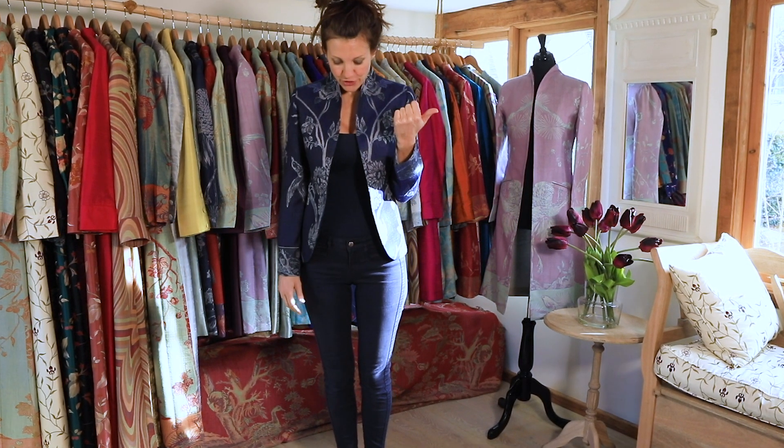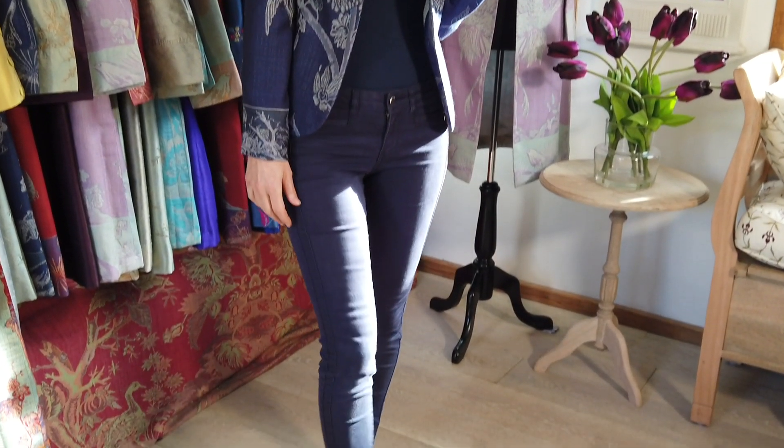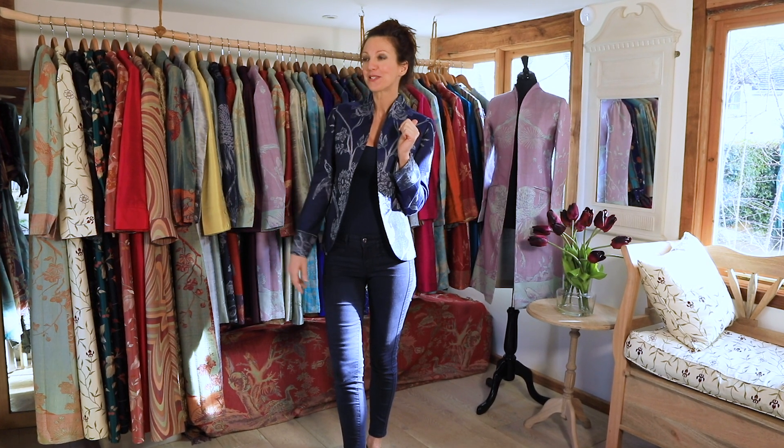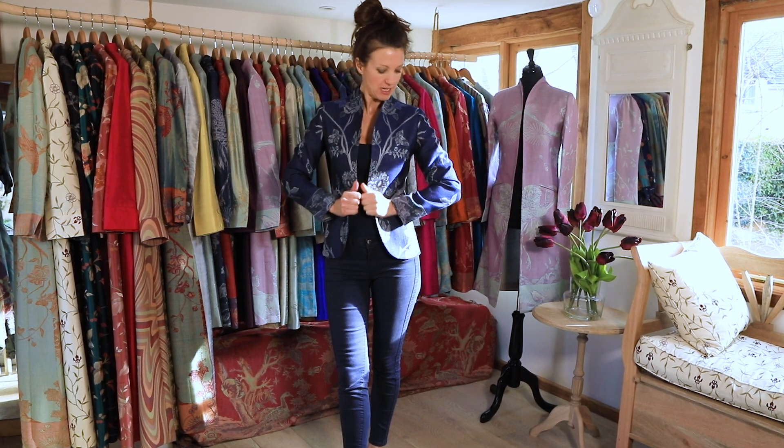I'm wearing it with a pair of jeans and sandals, but you could dress it up with heels, boots, or even some converse trainers. Very popular, and it can be made in all the different silks and cashmere. Here is our Anya jacket again in the electric navy.